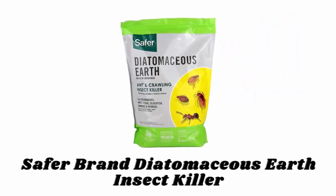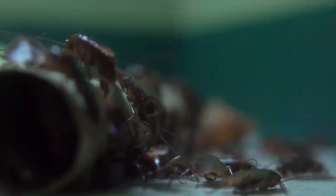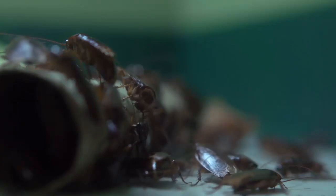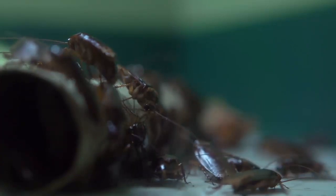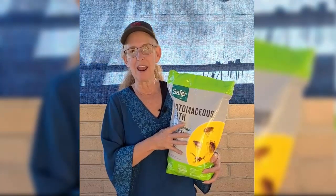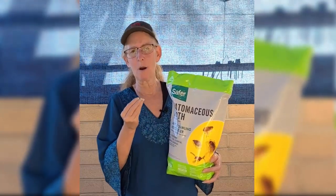If you like any of them, you can buy through the link in the description. Number one: Safer Brand Diatomaceous Earth Insect Killer. Safer Brand Diatomaceous Earth kills a variety of crawling insects including bed bugs, cockroaches, earwigs, grasshoppers, ants, crickets, millipedes, centipedes, silverfish, carpet beetles, fleas, and more. For quick results, apply directly to cracks and crevices inside and outside your home, hitting these insects directly where they live and breed.